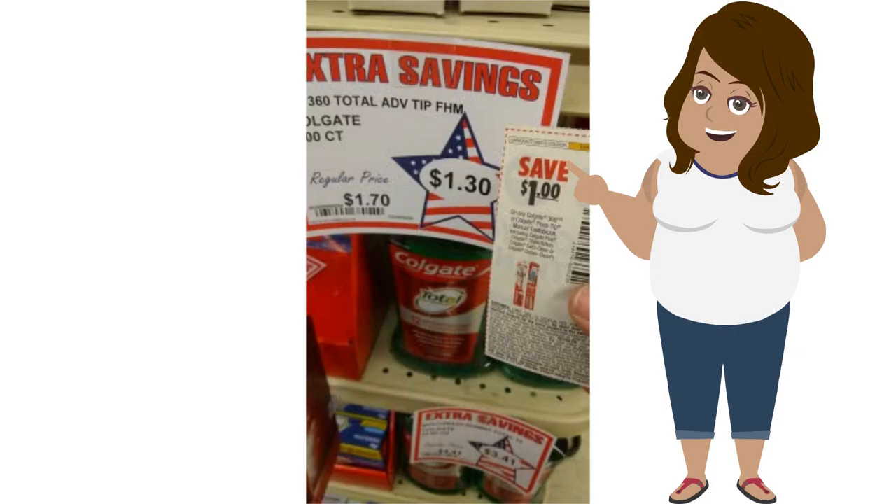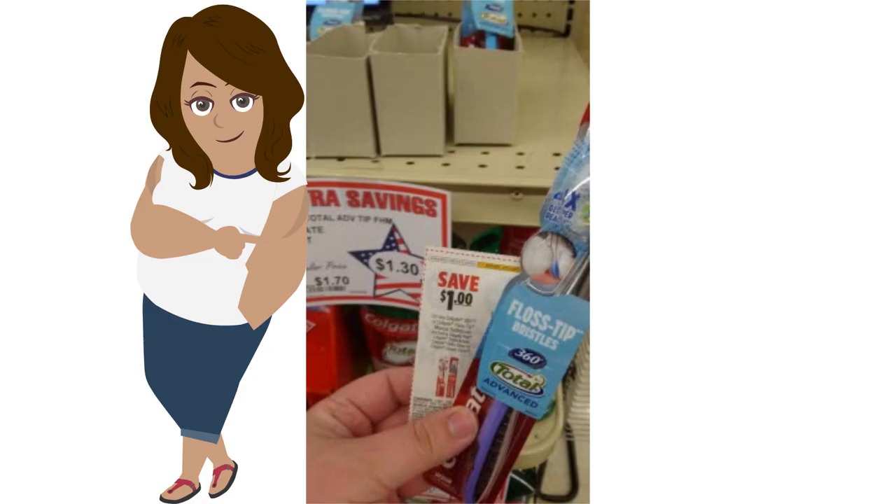This coupon was for the Colgate 360 Total toothbrush. It was originally $1.70, on sale for $1.30, with a one dollar coupon making it 30 cents. 30 cents for a toothbrush — I'll take it.